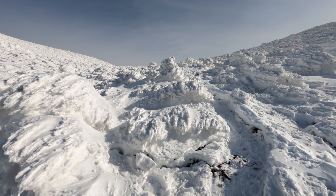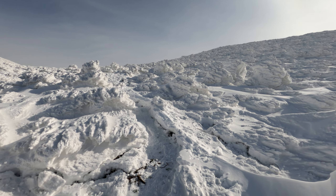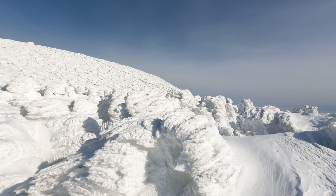Up here we're on top of the snow monsters. The snow is so deep only the tops are popping out. It really looks like an alien landscape.